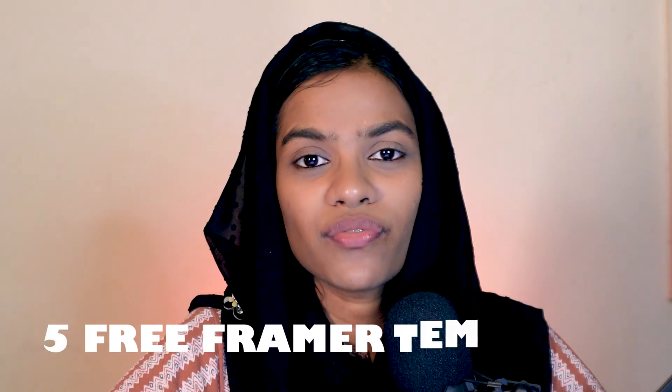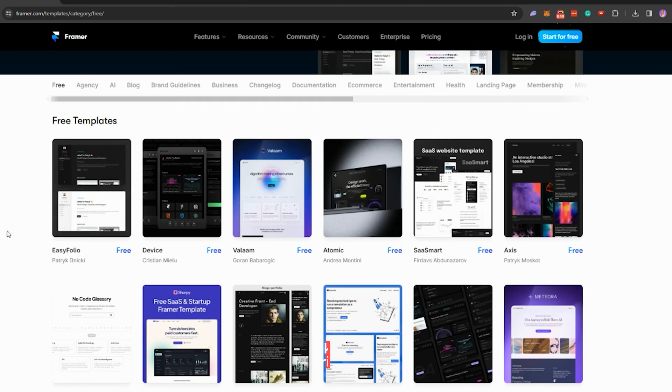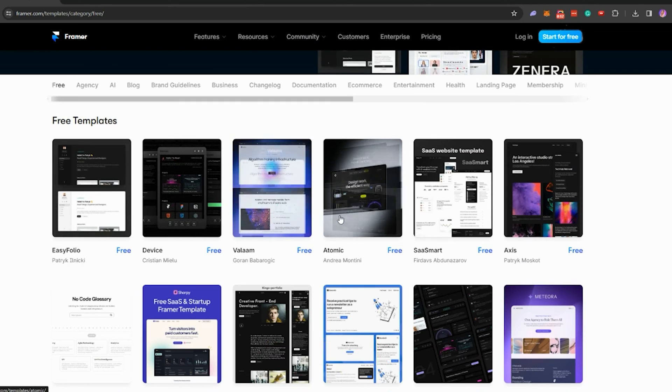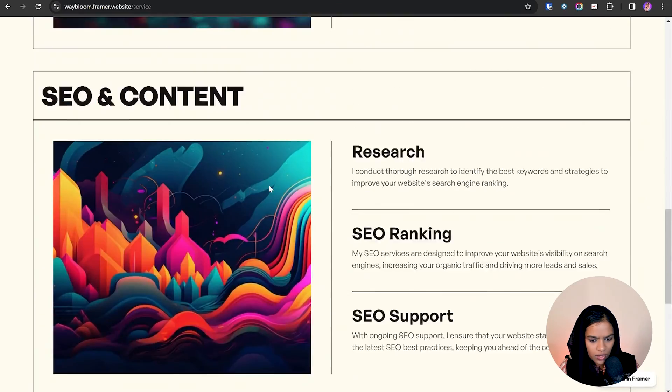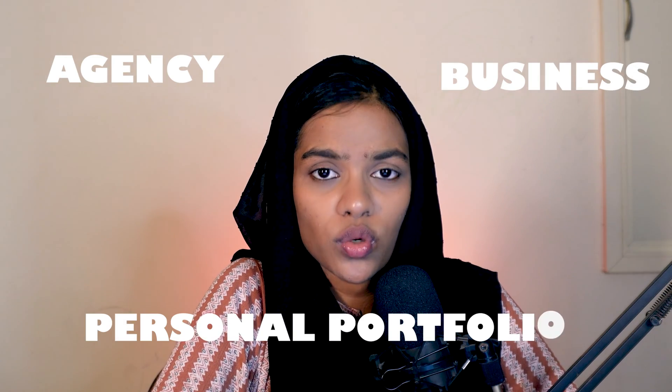Creating a website from scratch can be challenging. In this video, we are going to explore five free Framer templates that can be used in your project. If you want to develop a website for your business without any significant expenses, try out a free Framer template. I will provide some of my opinions on selecting the right free template, and once you have chosen the perfect one, you can customize it according to your needs.